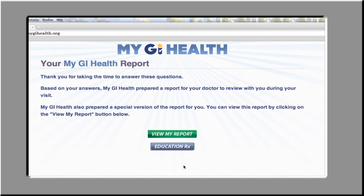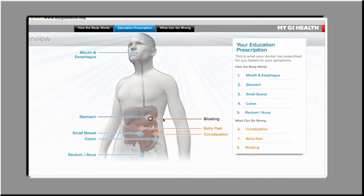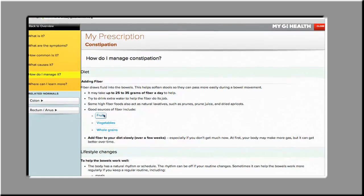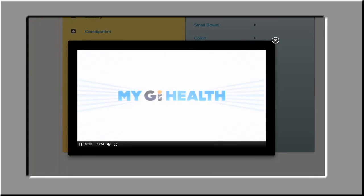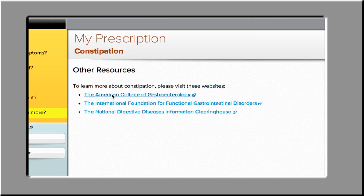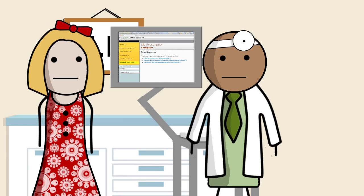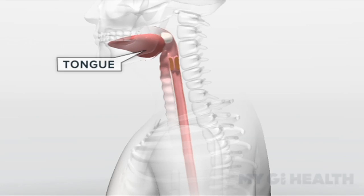He can also show her an individualized education prescription based on her unique fingerprint of symptoms. Sally has bloating and constipation — when she shared that information with My GI Health, the system prescribed short animations, text resources, and additional web links that discuss her problems in ways she'll understand. These are no ordinary educational materials — they were created by doctors and communication experts, tested with patients like Sally, and perfected until they were clear and easy to digest.